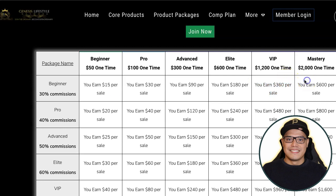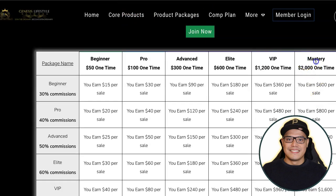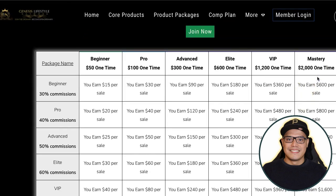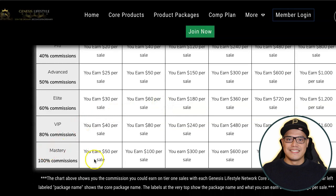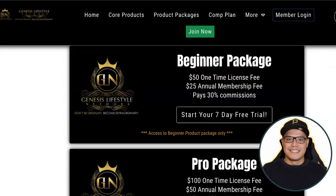What I love about this program is that even if you are in the beginner package — with your $75 investment — if someone purchases the Mastery package at $2,000 through your affiliate link, you as the affiliate will earn $600 in commission. Your initial investment is $75 and as soon as someone purchases the $2,000 Mastery, you earn $600 in commission. You can then use that money to upgrade to the higher packages.